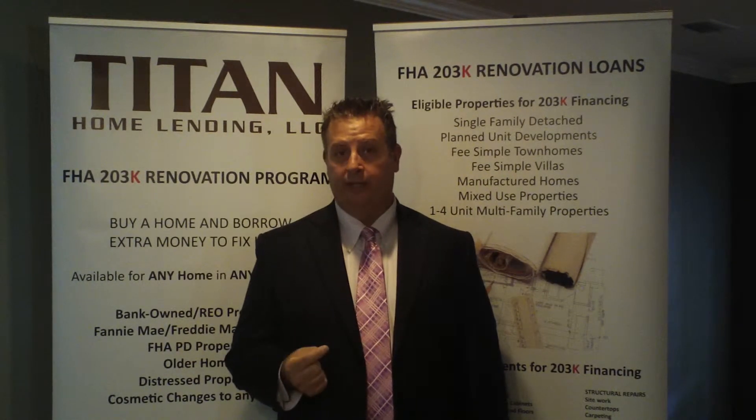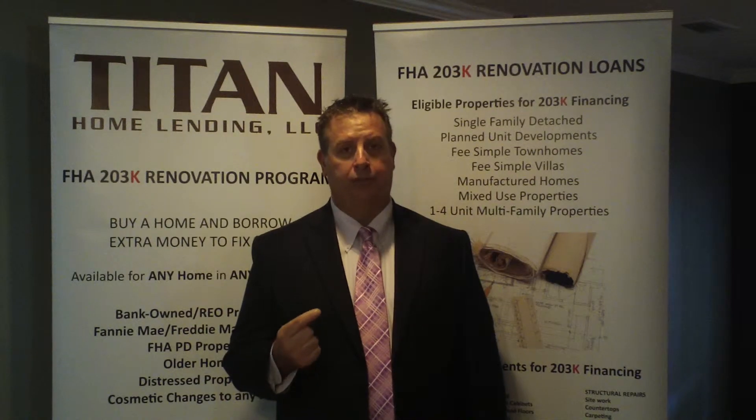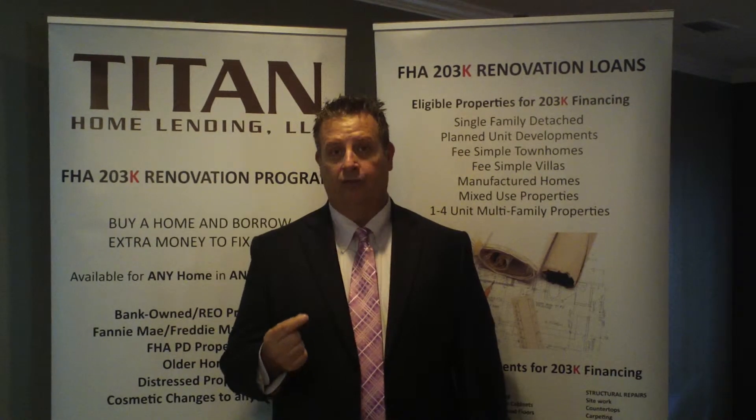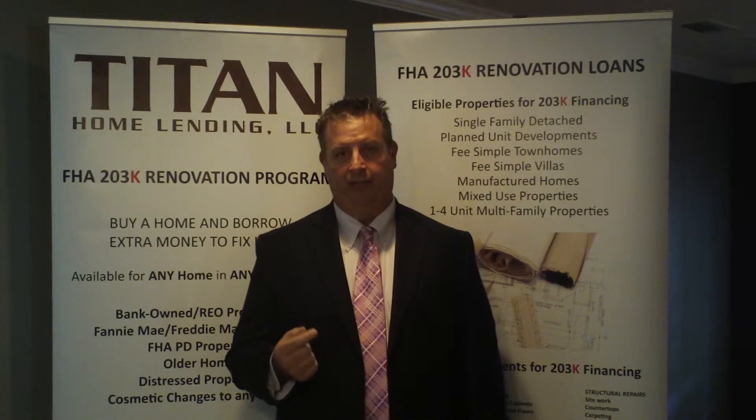These are now treated as late payments, just as if you made a late payment to a creditor, a card payment, or a credit card. So it's very important to make sure you don't have these. If you do, contact me immediately and we'll suggest that you open up a new bank account so that it doesn't have any of these NSF fees.